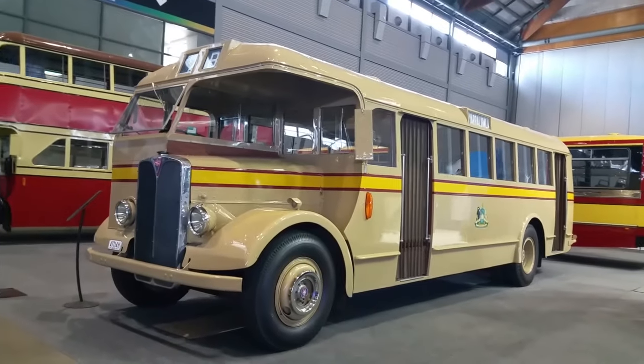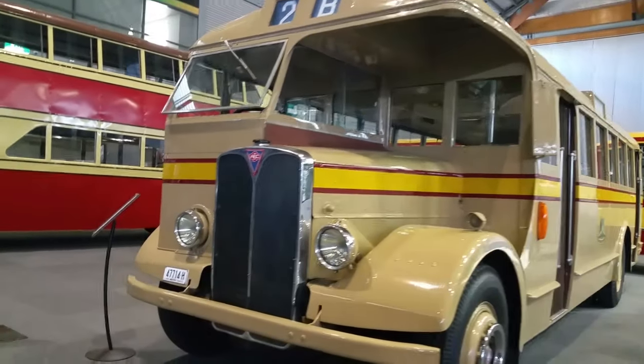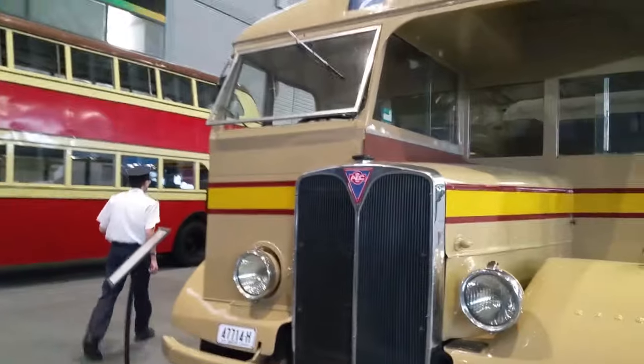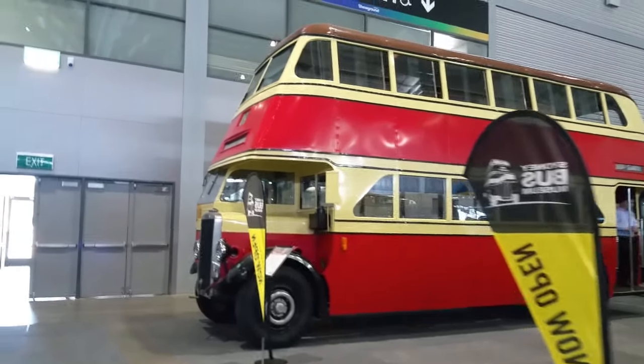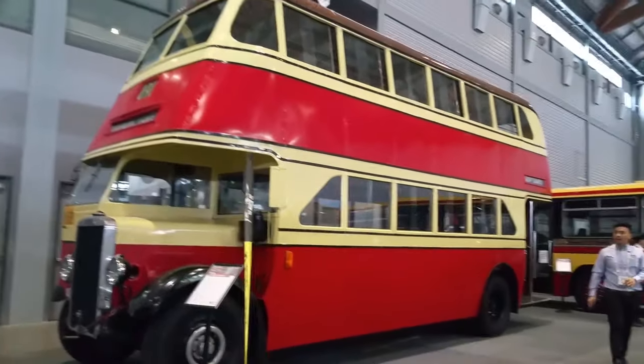And the Sydney Bus Museum. An old AEC — old thinger. Lovely old Leyland double-decker, and an ex-West Bus behind it.